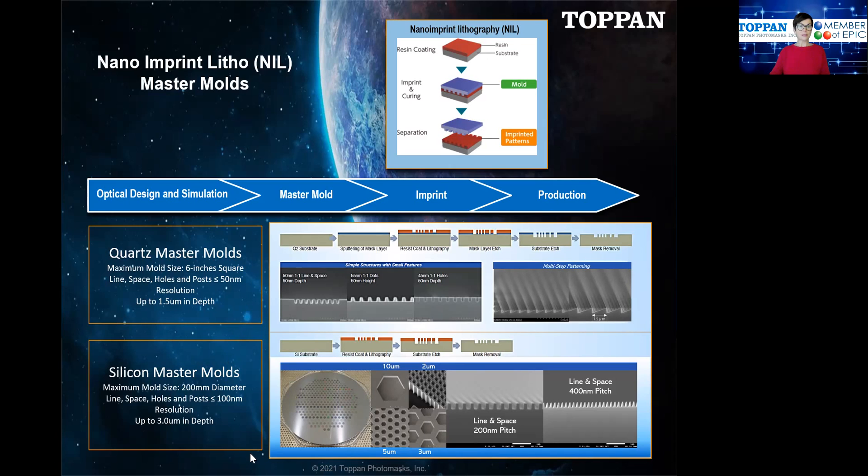For silicon molds, the capability is based on a 200 millimeter round wafer. Resolution capability is 100 nanometers for all features, and etch depth down to three microns is possible. You can also see here on the bottom right the images of the various techniques and of the various products that we have on offer.